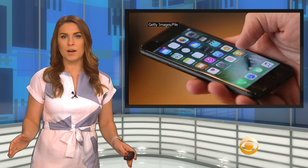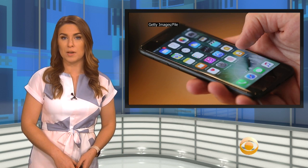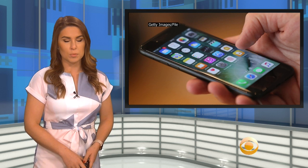Everyone with an iPhone is at risk of receiving an image from another iPhone if the airdrop function is open to everyone.